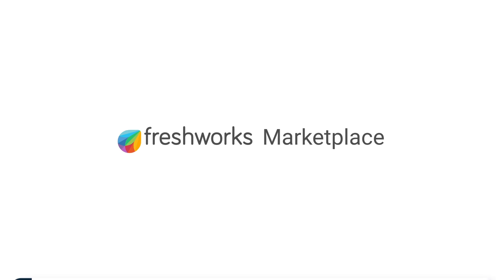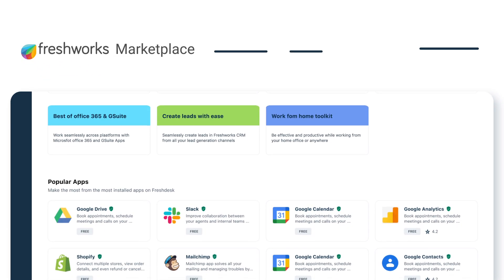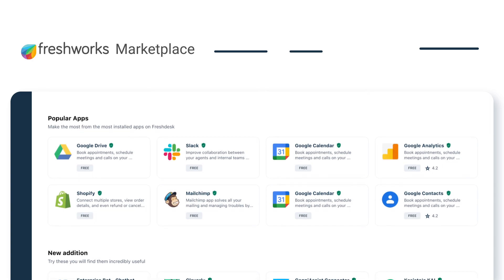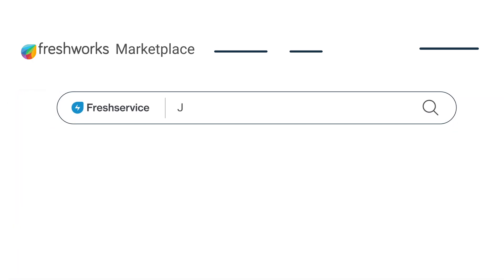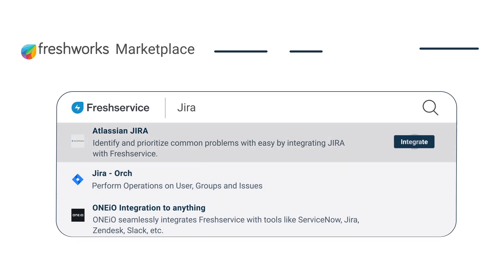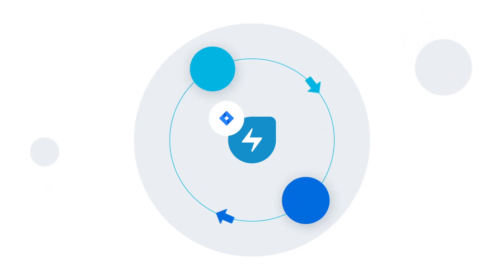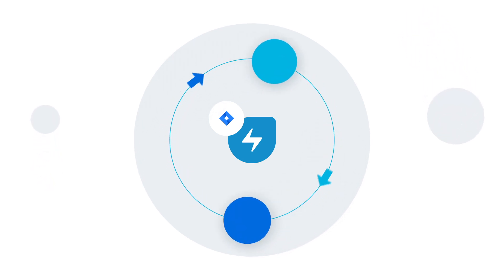Introducing Freshworks Marketplace, a one-stop shop for customers to find apps that extend the Freshworks experience. Bring your service management and engineering teams closer by integrating with JIRA software. Integrate with JIRA software to enable your service management and development teams to share contextual information for faster resolution.